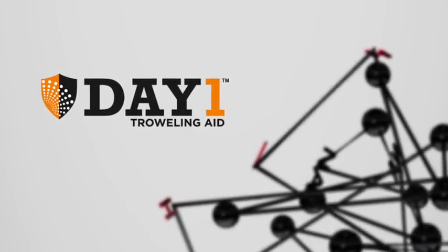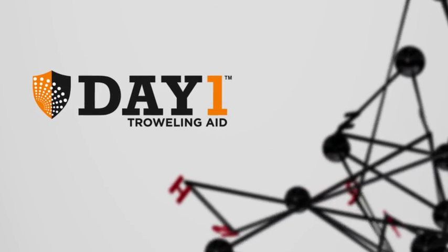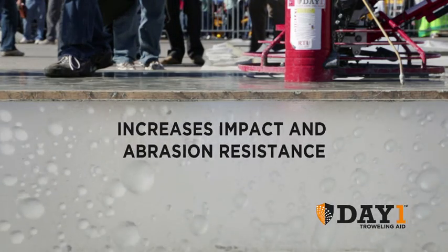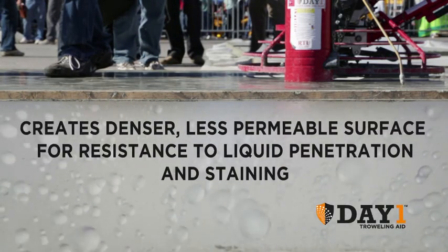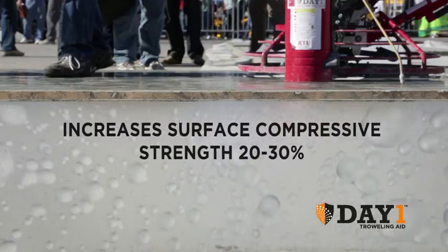Day One troweling aid, densifier, and moisture retention agent is a colloidal silica-based topical additive that produces amazing results. It increases impact and abrasion resistance, creates a denser, less permeable surface for resistance to liquid penetration and staining, and increases surface compressive strength.